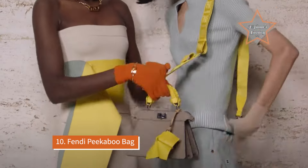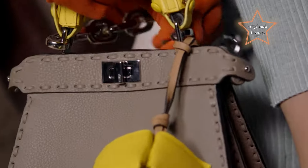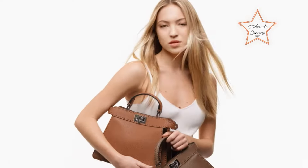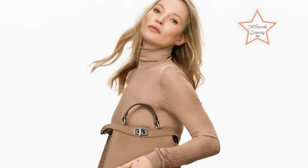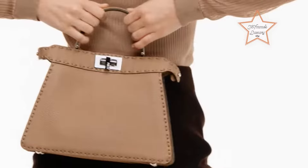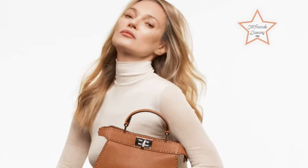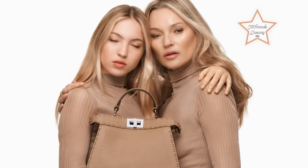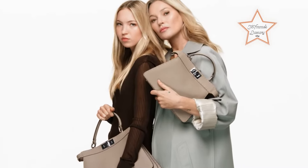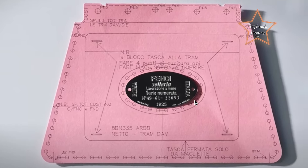Number 10: Fendi Pikabee Bag. The Fendi Pikabee Bag combines luxury with functionality, featuring a spacious interior and distinctive Pikabee closure, making it an ideal grab-and-go option for any occasion. Renowned as one of the best grab-and-go luxury bags for its blend of sophistication, versatility, and timeless appeal. Crafted from luxurious materials with the iconic Pikabee closure, it exudes understated elegance while offering practical functionality.